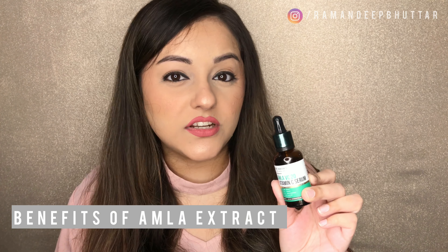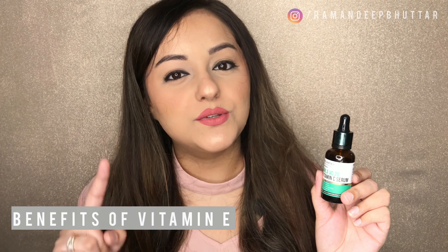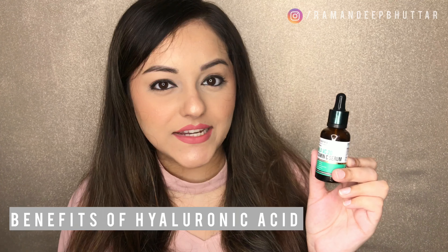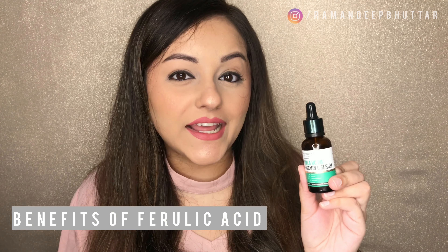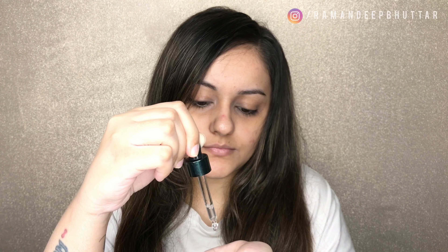The amla extract in the serum is also a natural source of Vitamin C. Vitamin E is an antioxidant that reduces sun damage and has anti-aging properties as well. Sodium hyaluronate is essentially hyaluronic acid — a humectant that draws moisture from the environment into your skin, providing hydration and making skin soft and plump. Ferulic acid has anti-aging properties and also stabilizes Vitamin C.